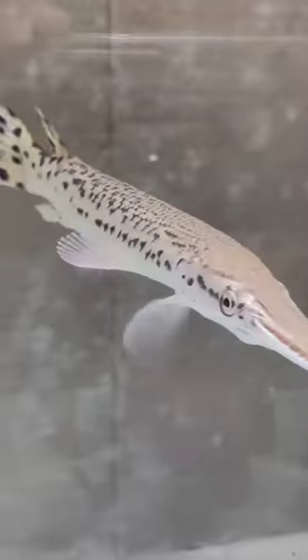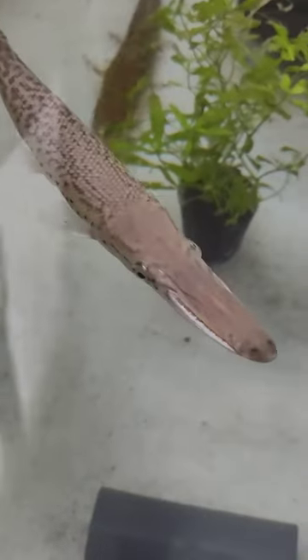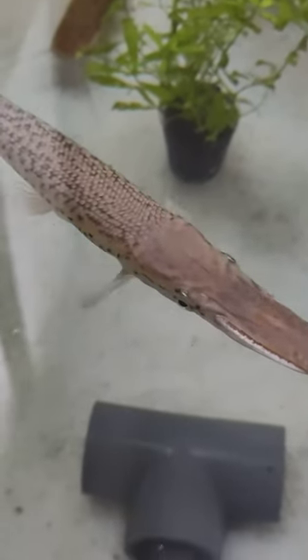By studying this living fossil, researchers gain insights into the history of our planet's waters and the delicate balance of life within. So next time you glimpse the Alligator Gar, remember — you're witnessing a creature that has stood the test of time.